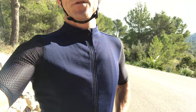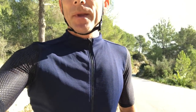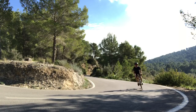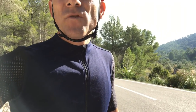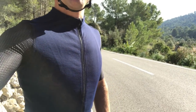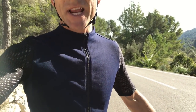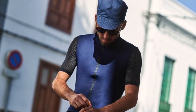I thought I would do a quick review on this cycle top. You may or may not have heard of Cafe du Cycliste — it's a fairly new company based in Nice in the South of France. They've produced a range of really nice stuff that's quite different, a little bit off the beaten track in terms of design and concepts. This particular top is called the Georgette — slightly effeminate name, but there we go.